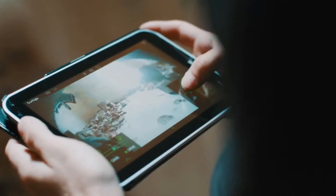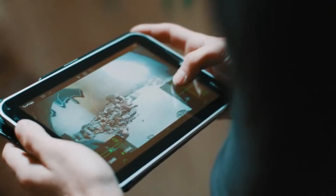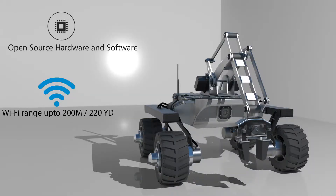Driving Turtle is just like playing a video game, but in real life. The only device you need to control the rover is your smartphone or tablet.